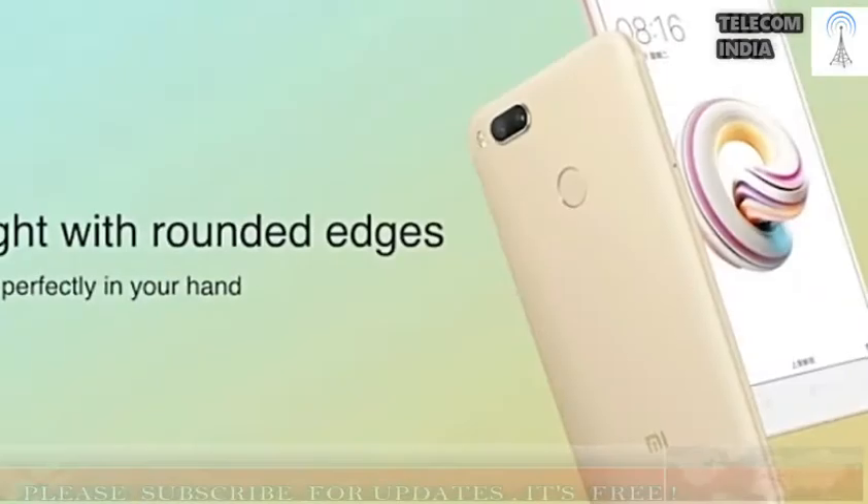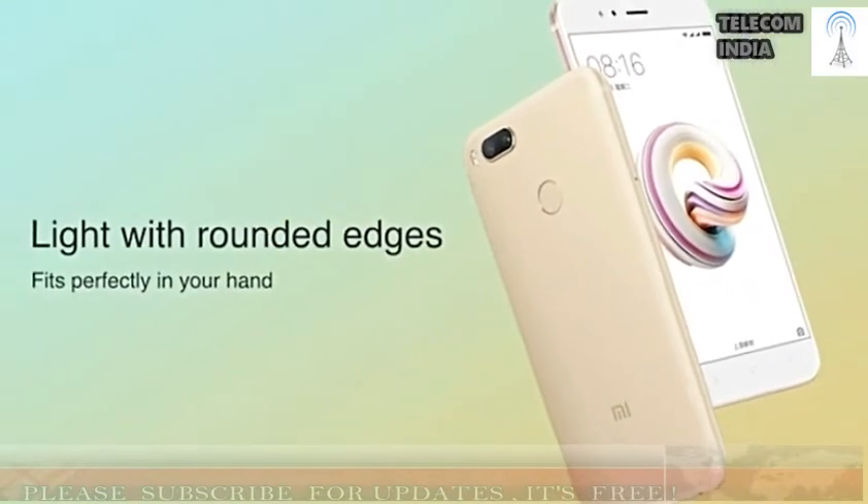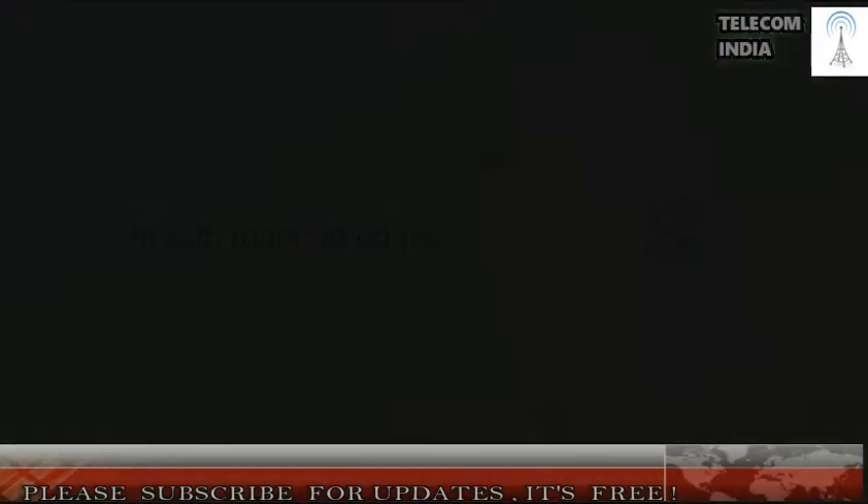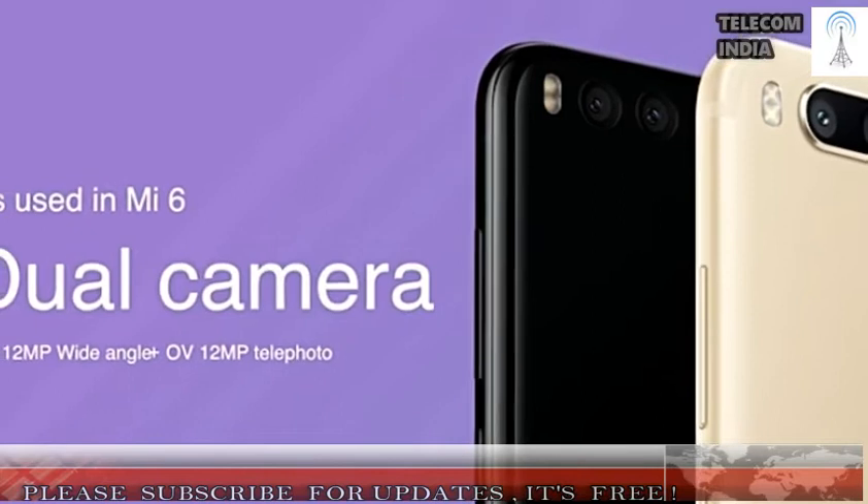As expected, the Mi 5X smartphone is the first Xiaomi smartphone to come preloaded with MIUI 9 software, which was also unveiled alongside the Mi 5X at the same launch event. The MIUI 9 is built on top of Android 7.0 Nougat.